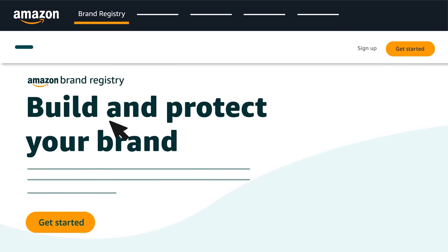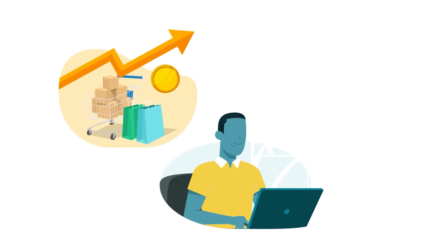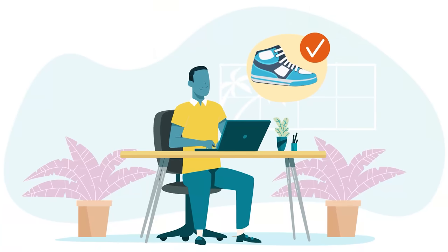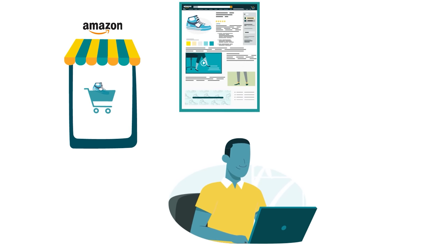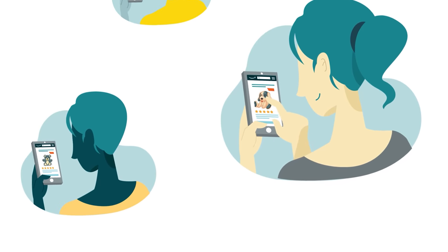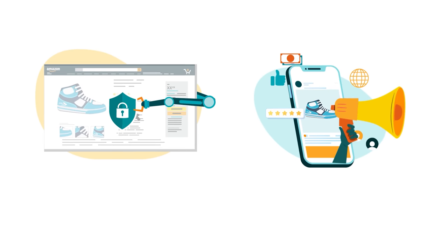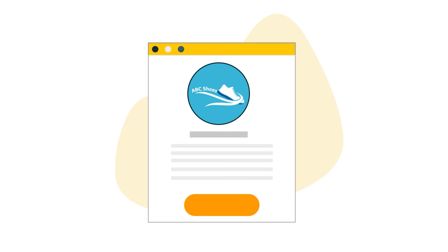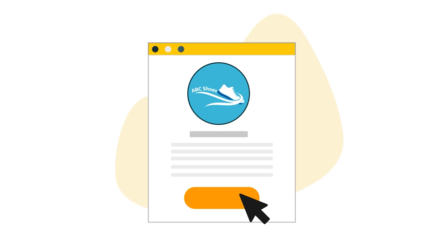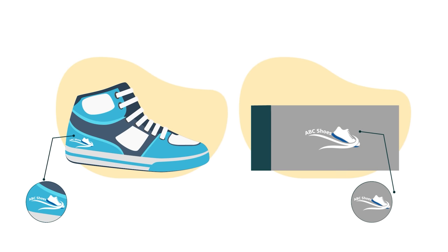Brand Registry is a free program that provides eligible brands with access to additional selling benefits and protections. After enrolling, brands can use tools like Stores, A-plus content, and Sponsored Brands, which can help them reach more customers. They also enjoy greater control over their product detail pages and access to additional automated protections, programs, and reporting options. To enroll your brand, you need to meet a few basic requirements. You need your brand name, or a logo that includes your brand name, permanently affixed to your products or packaging.